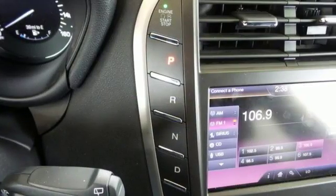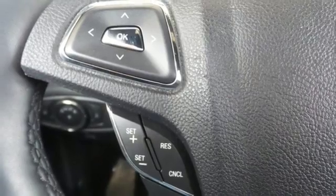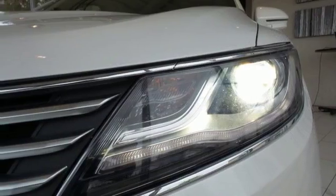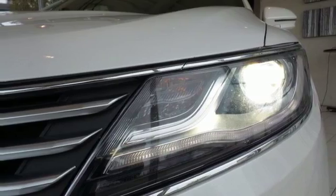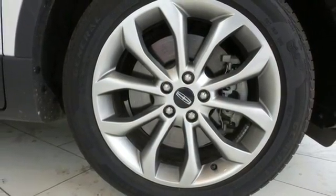Take advantage of amenities such as heated front seats, heated mirrors, an EcoBoost inline four-cylinder engine, Sync with MyLincoln Touch, and intelligent access with push-button start. Adapt to the road ahead with the responsible performance of this Lincoln MKC.